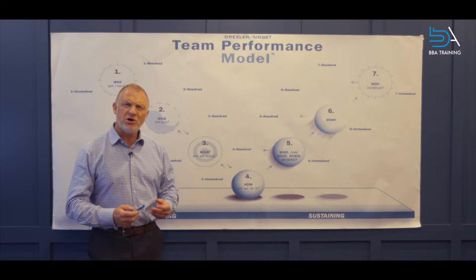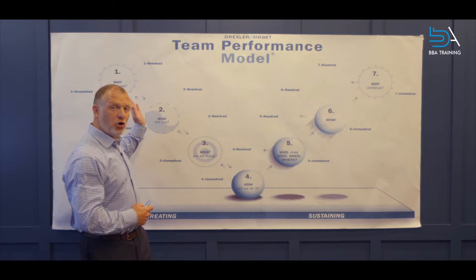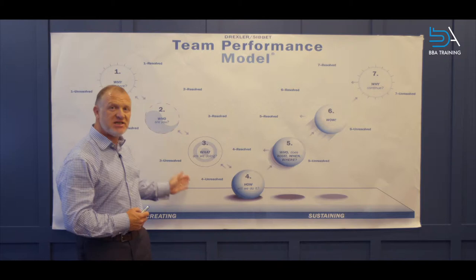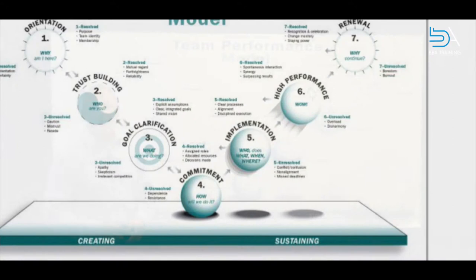This is the Drexler-Sibbett Team Performance Model and it's a great model to use to help teams diagnose where they're at in their evolution — from their forming stage through to getting to performance. There are seven stages in the process, and what we do with this model is look at each of the stages with the team members and the leader and begin to ask: are these stages resolved or unresolved?